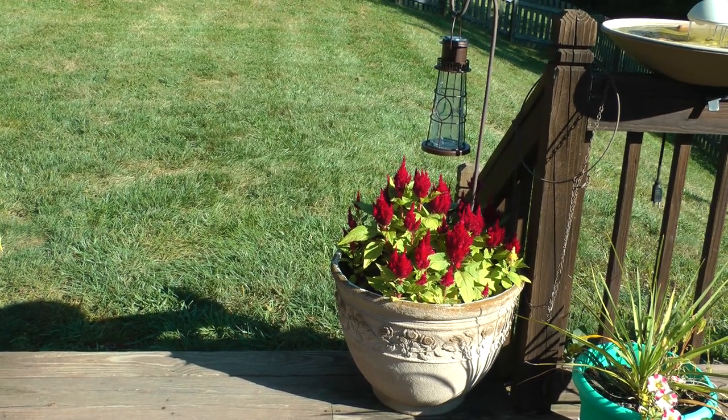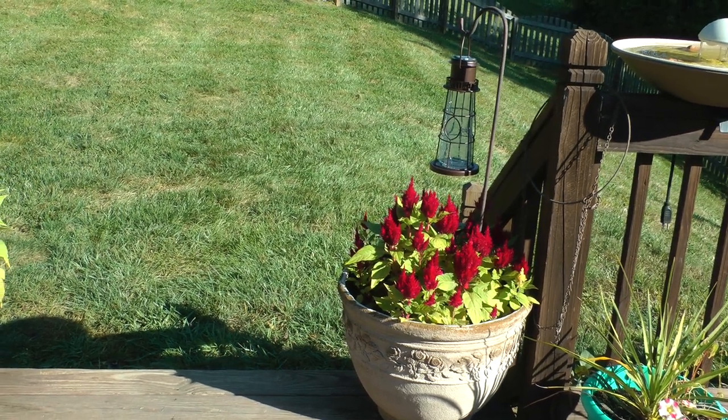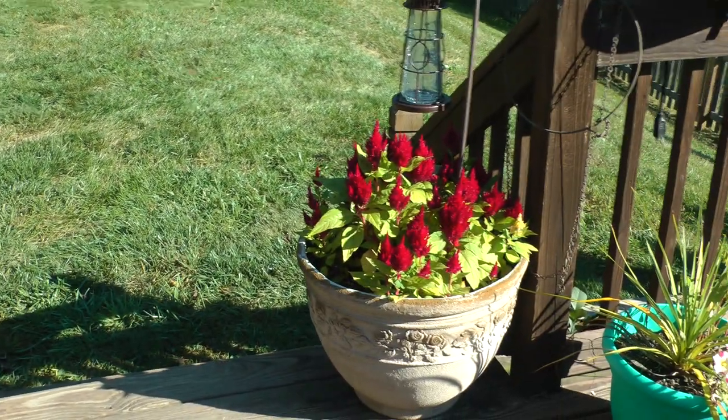So these are what self-reseeded. I started with six plants in each one, and they are now way more beautiful than that.